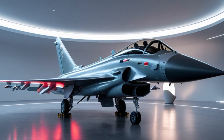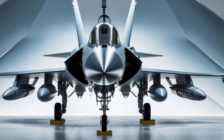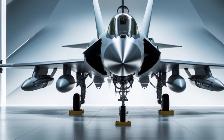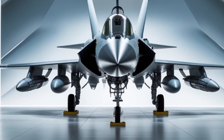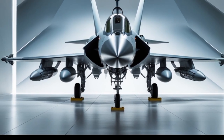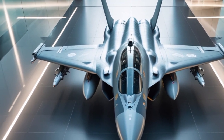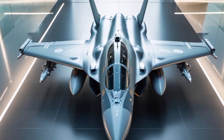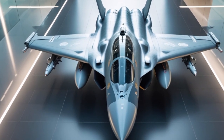The cockpit of the 2025 Typhoon is fully digital and designed for maximum situational awareness. It features a wide-angle holographic head-up display (HUD), three full-color multifunction displays (MFDs), and voice command capability. Pilots can access navigation, targeting, communications, and threat data with minimal distraction. The Direct Voice Input system allows pilots to issue commands verbally, reducing workload and increasing reaction times in combat scenarios.